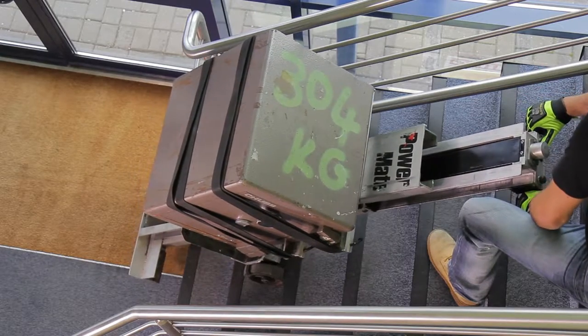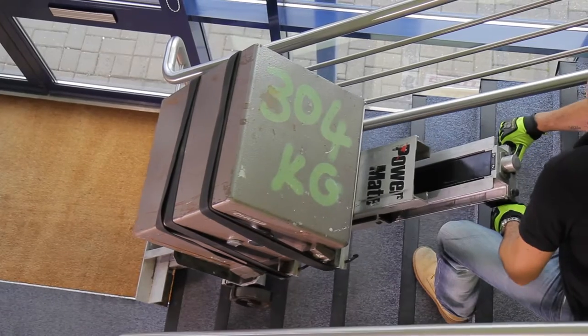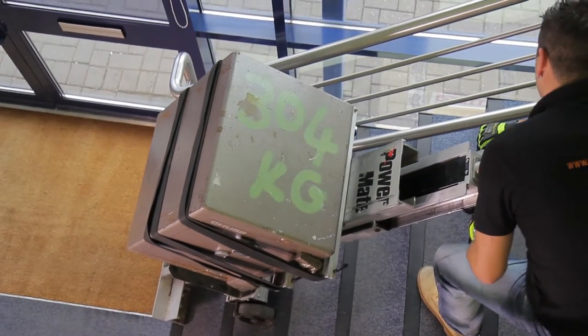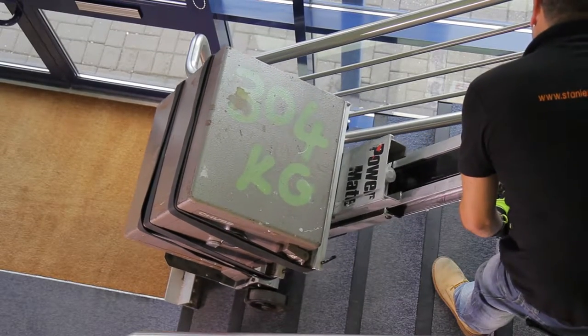The simple powered stepping motion you see here demonstrates the ease with which awkward and heavy loads can be moved, whilst providing safety for the user and preventing damage to the load and stairs.